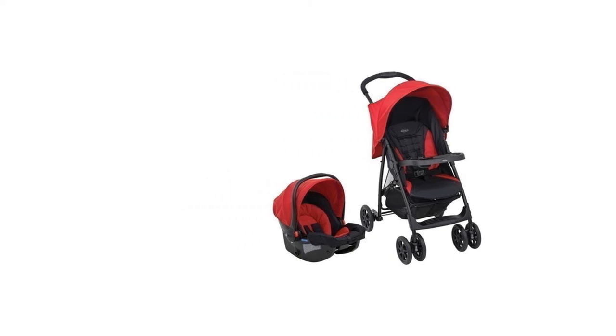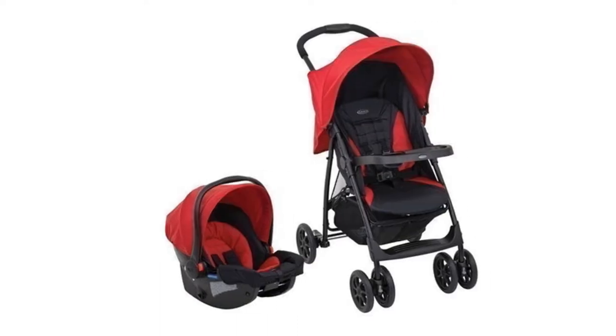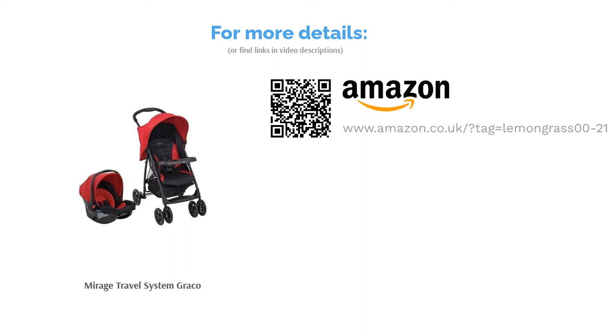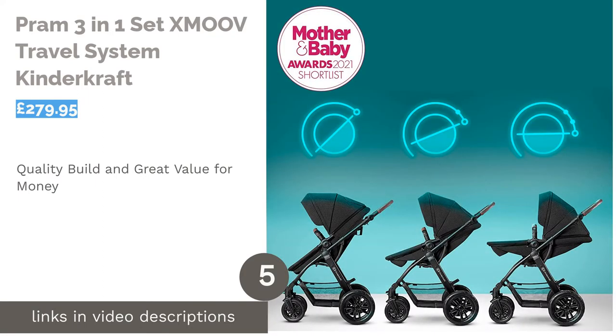Perhaps the best part of this system is the one-handed fold function, which makes it easy to collapse the chassis whilst juggling your baby and your bags. Whilst there's no carry cot, this package provides most necessary functions at an incredible price.